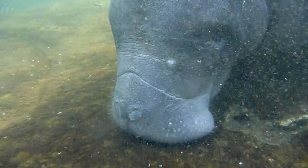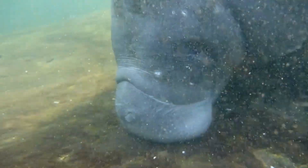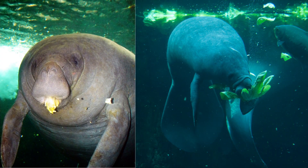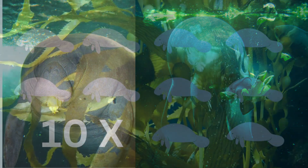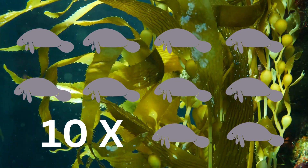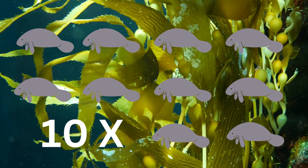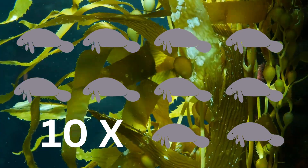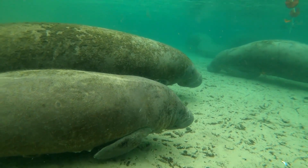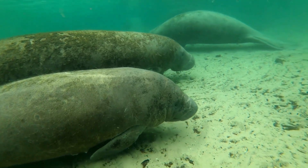They use their strong lips to graze and strip leaves from plants. In some cases, they may also consume small amounts of algae or freshwater plants. Did you know these gentle herbivores consume up to 10% of their body weight in plants daily? Because of this, they spend several hours a day grazing to meet their dietary needs. Luckily, these animals have a slow metabolic rate compared to other mammals of their size, which allows them to conserve energy and survive on their relatively low-calorie diets.